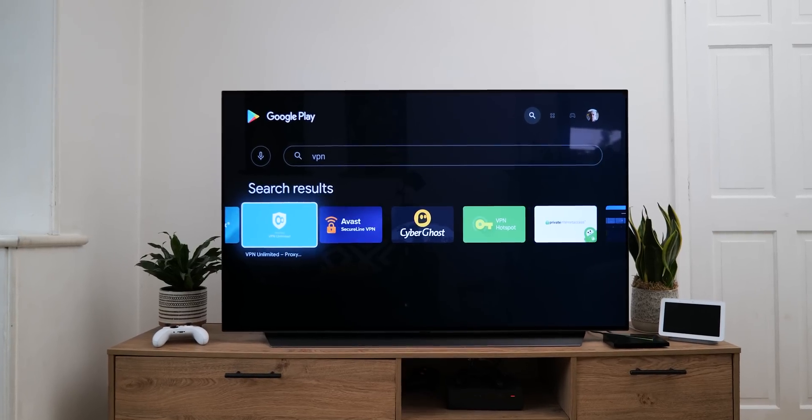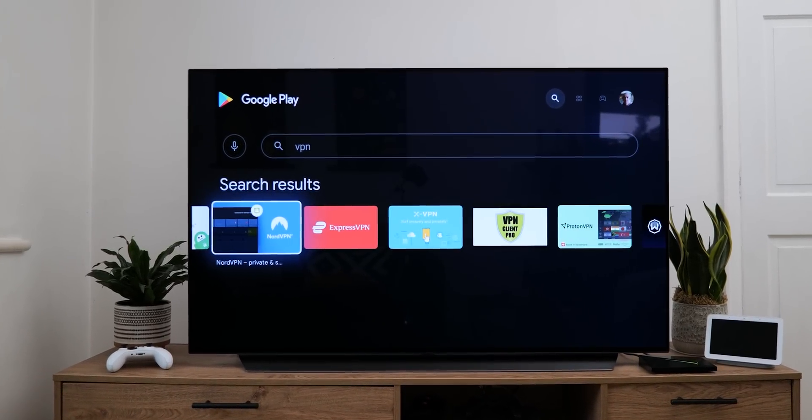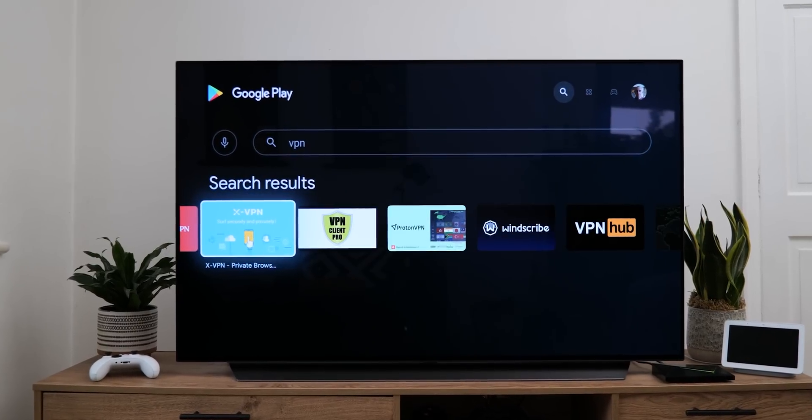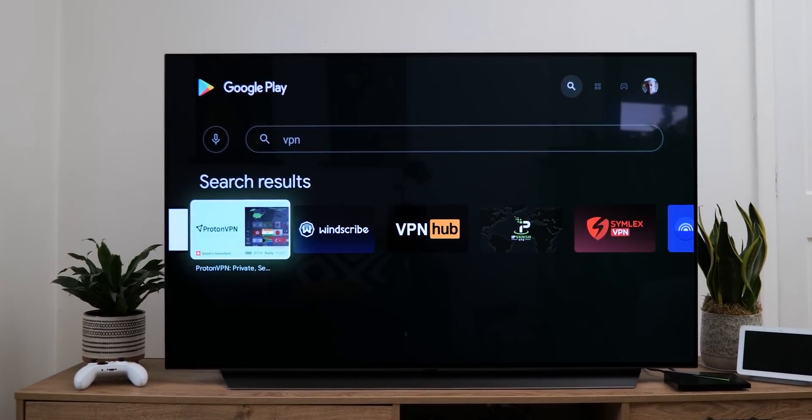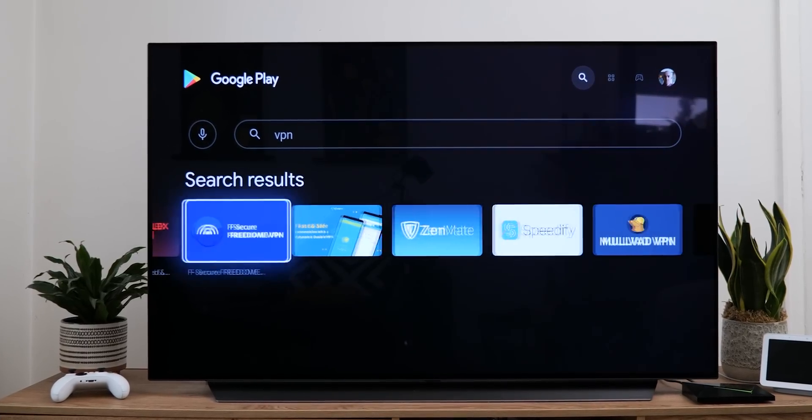A good VPN is almost essential regardless of what web-connected device you're using, and there are hundreds out there to choose from with varying prices and features. We suggest you shop around, but there are numerous options that can be used to access geo-restricted content on your Android TV system, and for that reason it's definitely worth taking a look at if you haven't done so already.